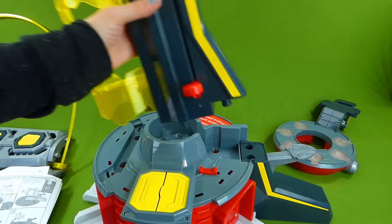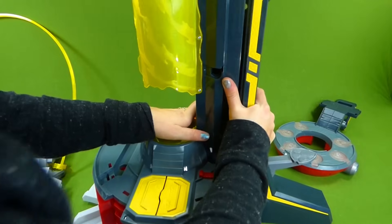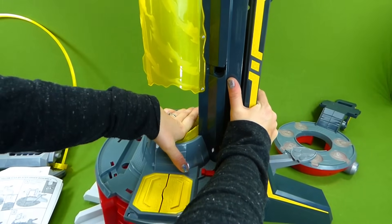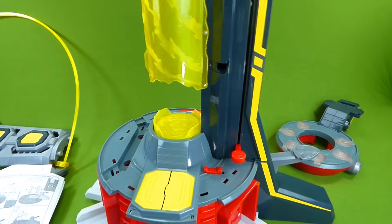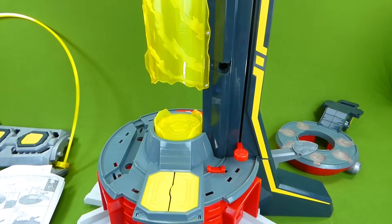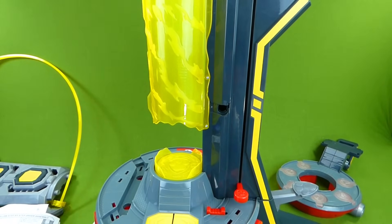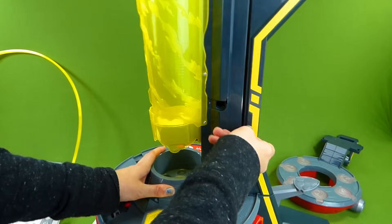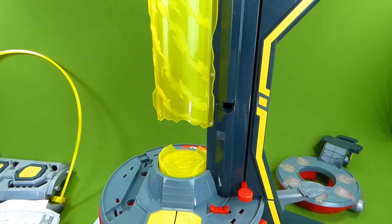We've got the elevator! And it snaps in right here. I was trying to put it in upside down, but my son reminded me that it goes like this, so he has been helping me a lot! Thank you, buddy! Welcome! So now we've got the elevator in! That's pretty cool! We've got a launcher, an elevator, a trap door.